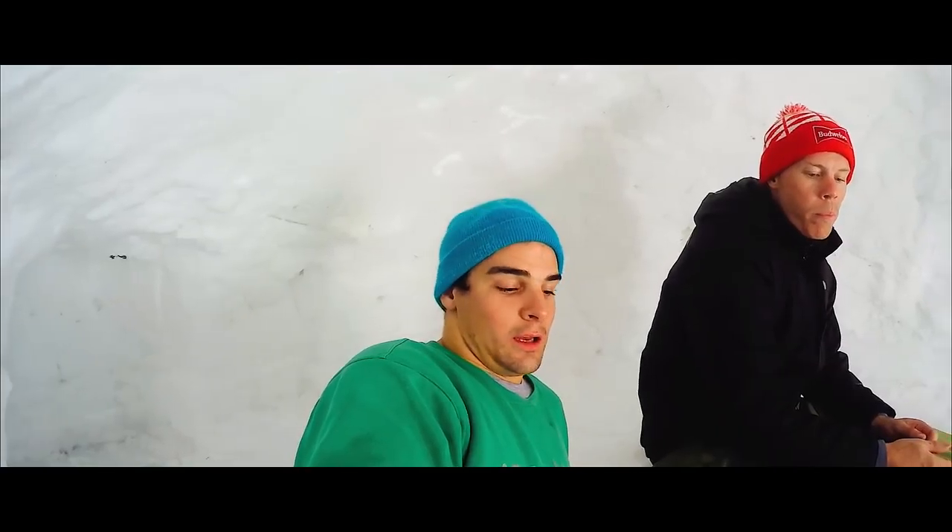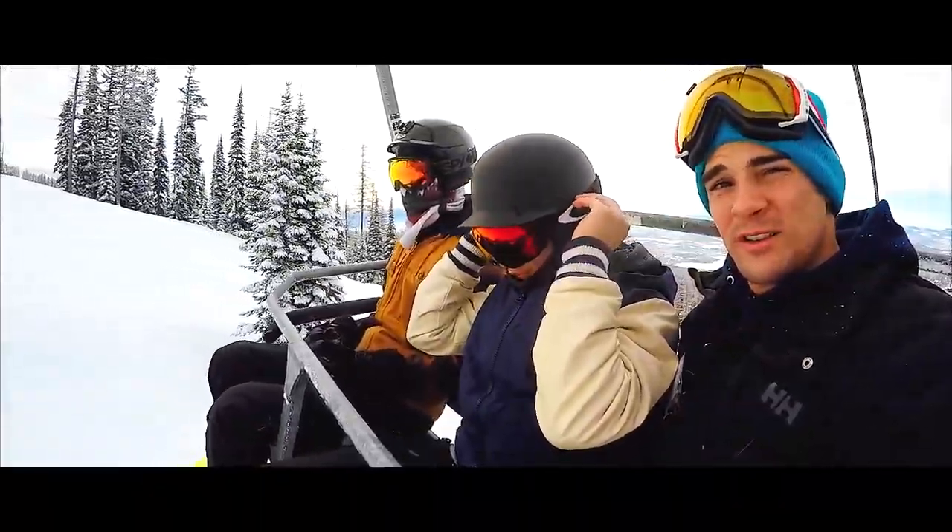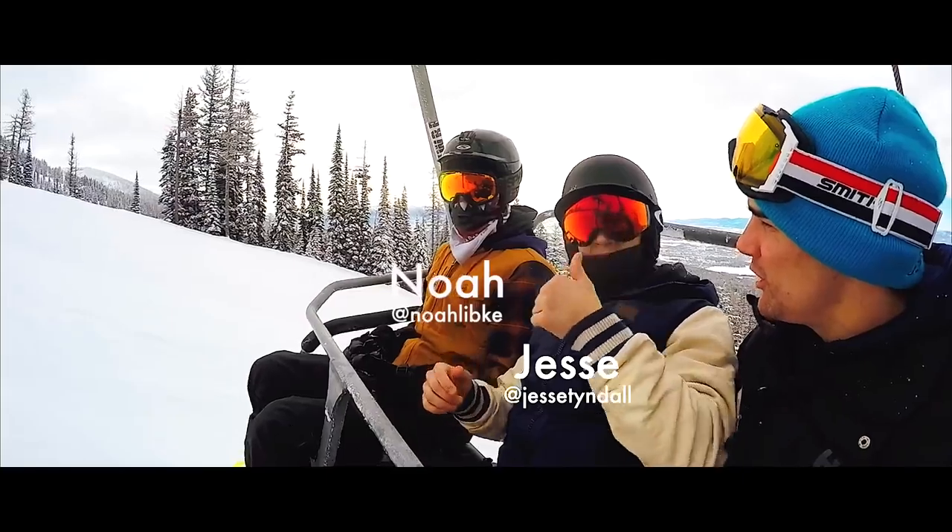Let me show you the completed product. We've completed our Quincy. I'm loving this way more than most people would, I think. It's time to go snowboarding. We got a couple visitors with us today — Jesse Tindall, Noah Libke.